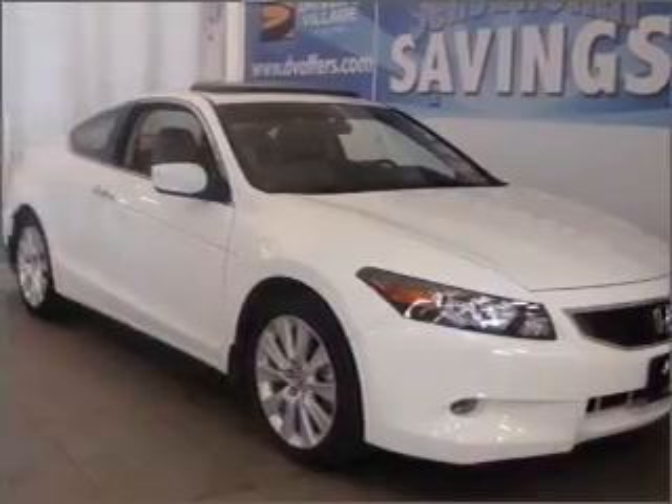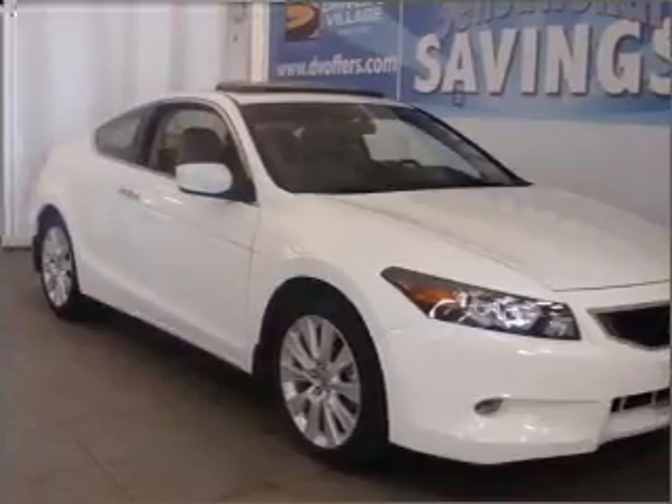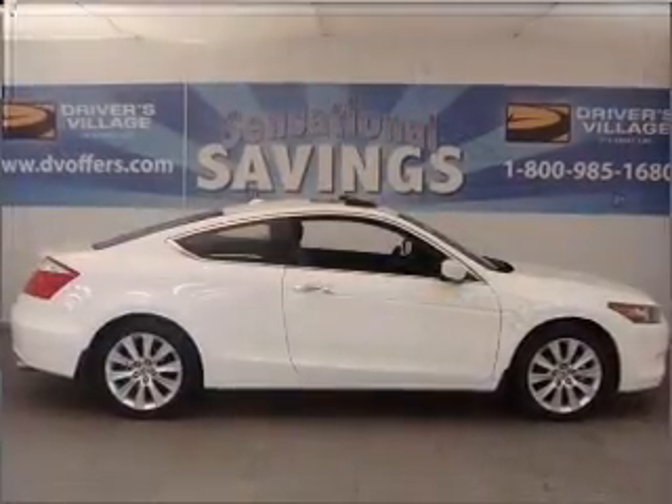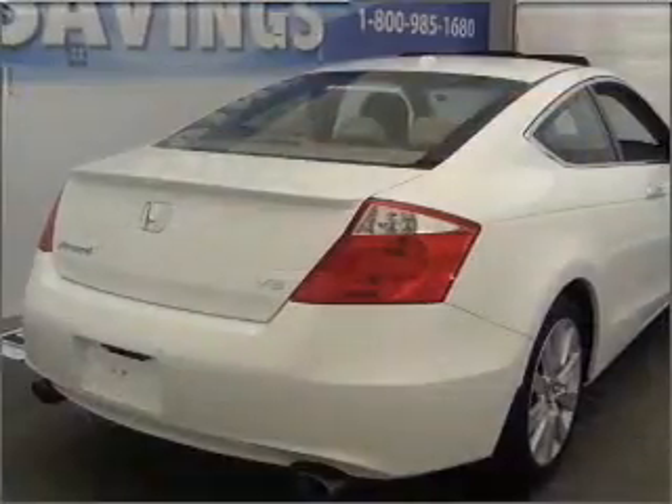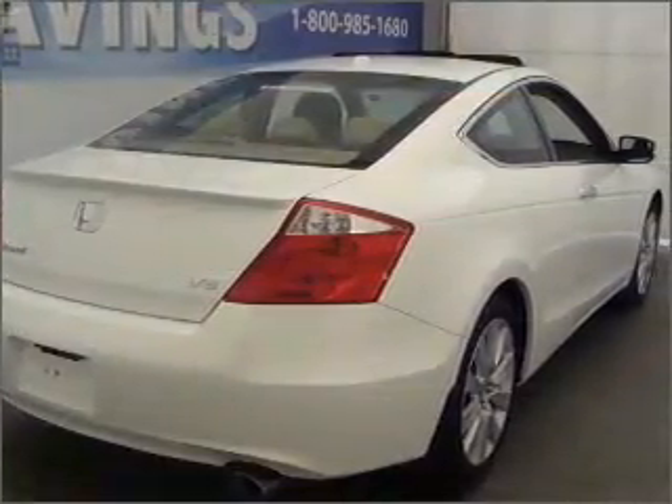Interested in the comfort and ease of a luxury car? Check out this luxurious 2008 Honda Accord with a beige interior. Inside, you'll find the AM/FM stereo, MP3 player, keyless entry and more.